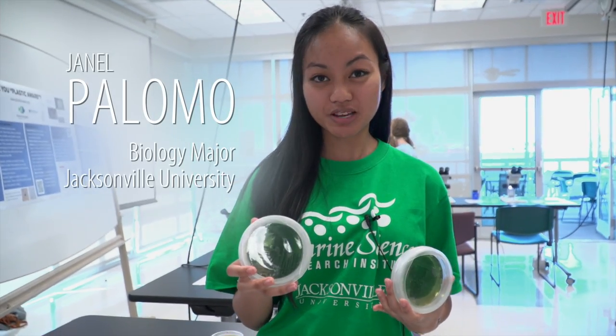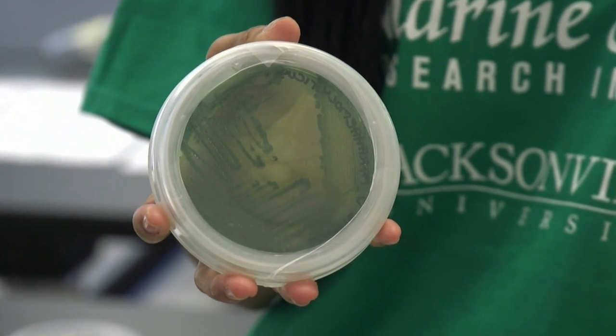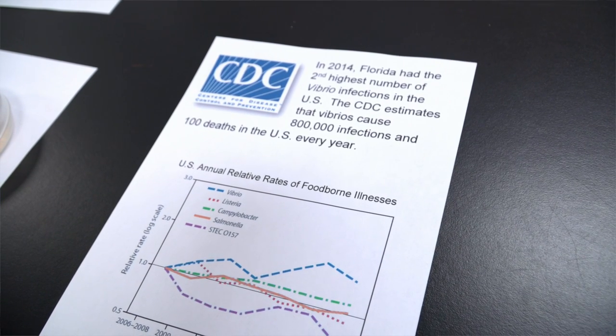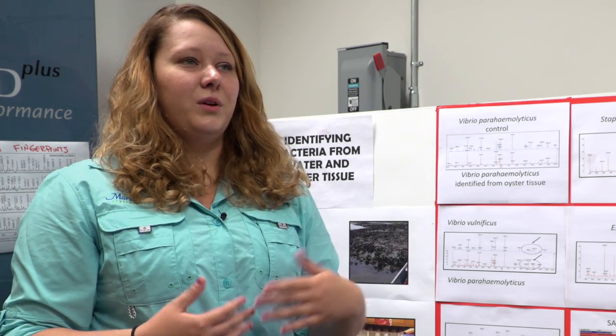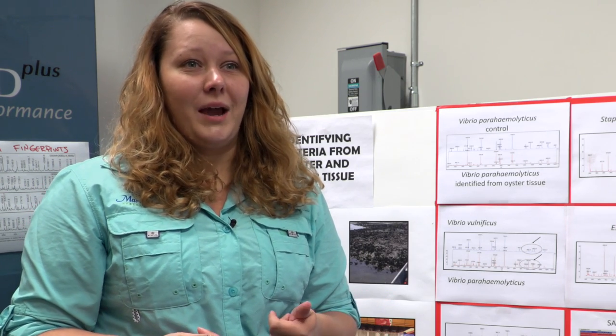This is Vibrio parahaemolyticus, and it can cause gastrointestinal infections — you can get diarrhea, vomiting, fevers, and severe dehydration from this. Basically, this project asks: if we were to go out today, take an oyster, and eat it raw, what are the chances that we could potentially get infected with a harmful bacteria?